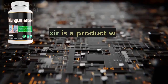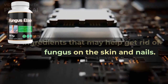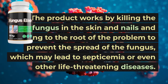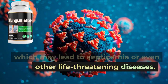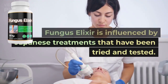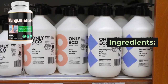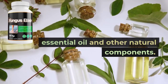Fungus Elixir is a product with natural ingredients that may help get rid of fungus on the skin and nails. The product works by killing the fungus in the skin and nails and getting to the root of the problem to prevent the spread of the fungus, which may lead to septicemia or even other life-threatening diseases. Fungus Elixir is influenced by Japanese treatments that have been tried and tested. The product is completely natural and safe for use.